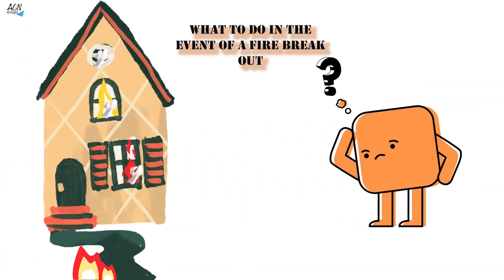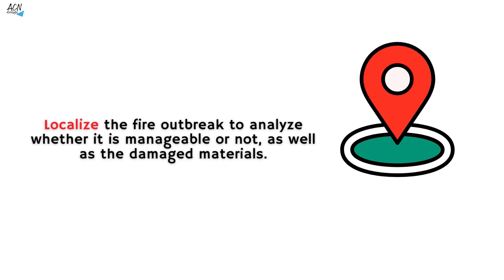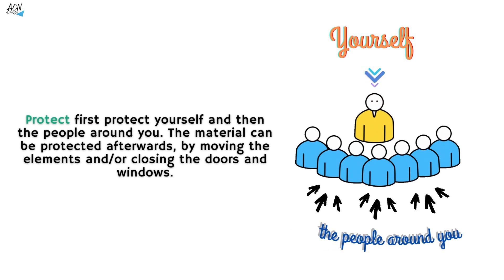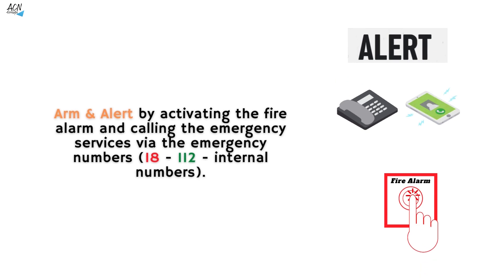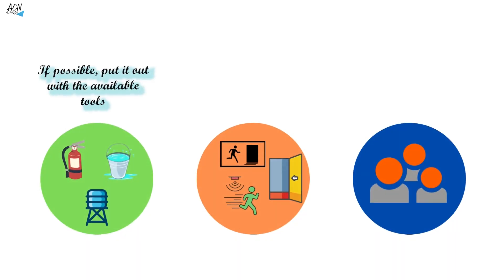What to do in the event of a fire breakout. Localize the fire outbreak to analyze whether it is manageable or not, as well as the damaged materials. Protect yourself first, and then the people around you; material can be protected afterwards by moving elements or closing the doors and windows. Arm and alert by activating the fire alarm and calling emergency services via emergency numbers such as 18-112 or internal numbers. If possible, put it out with the available tools, evacuate through the emergency exits, and gather at the assembly point.